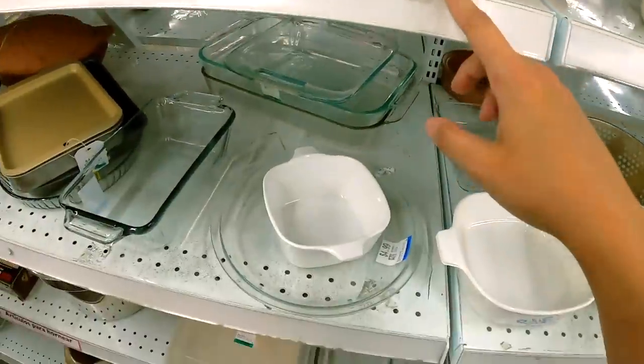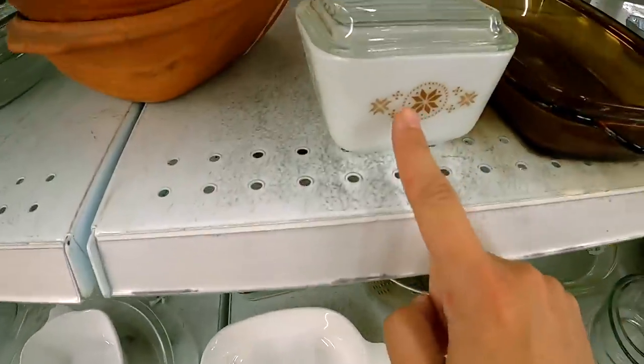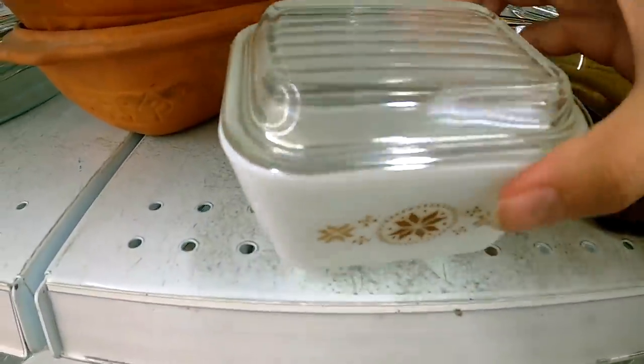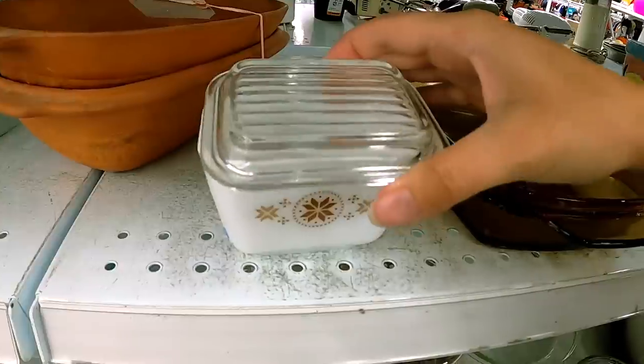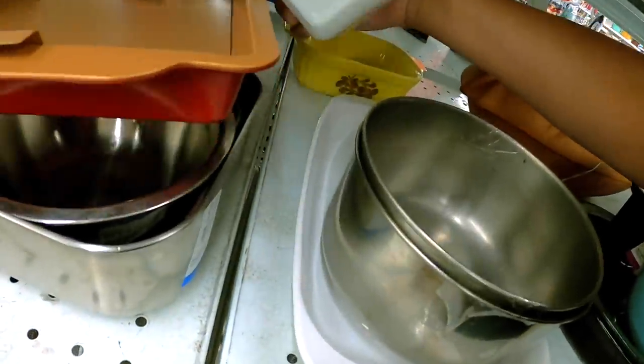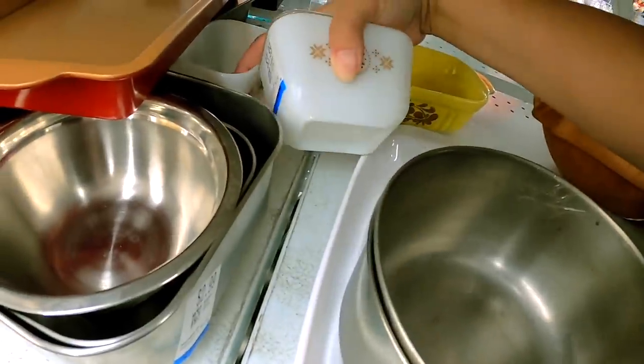Every time I go to Savers there's always really good Pyrex here. She's so cute — she's got the little lid. Happy camper. Oh my god, there's another one. It doesn't have its lid but I'm not mad about it. I'm getting it.